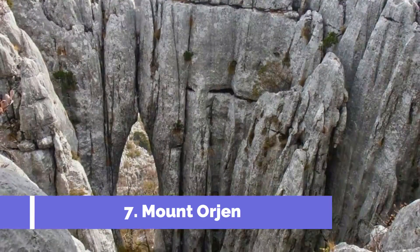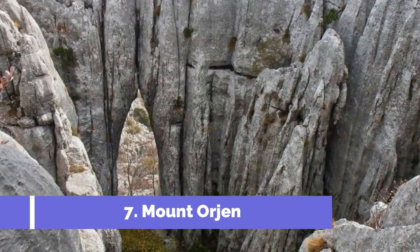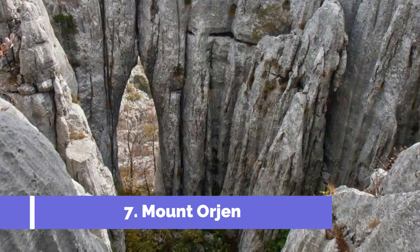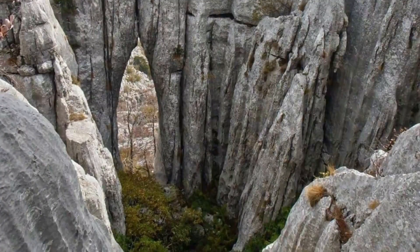Number seven: Mount Orjen. Mount Orjen, located in Cetinje, Montenegro, is a stunning tourist destination that offers breathtaking natural beauty and a wide range of outdoor activities. Standing at an impressive height of 1894 meters, it is the highest mountain in the coastal region of Montenegro.